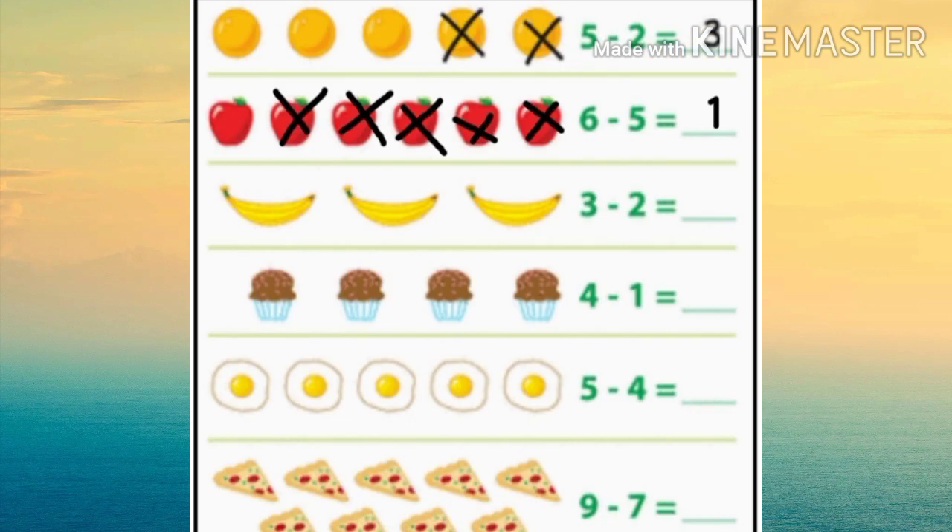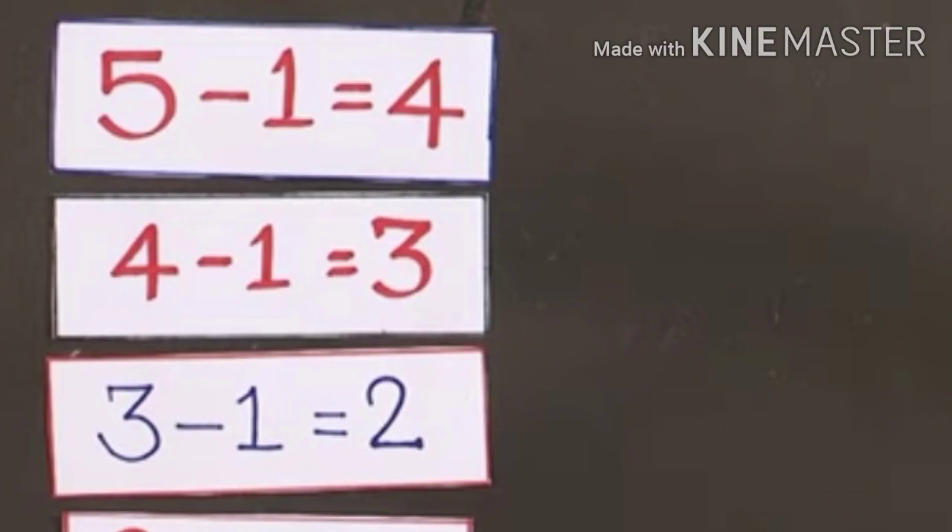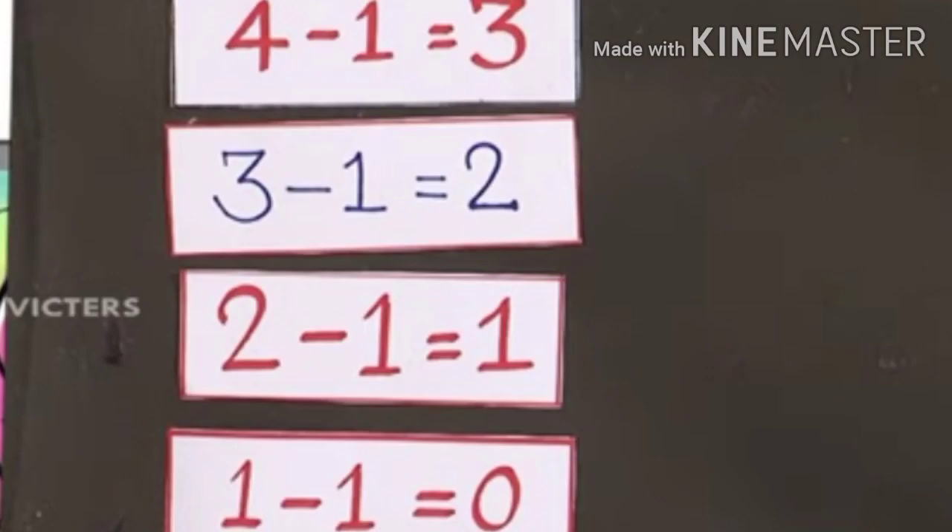Now we need to do subtraction, and after this we need to do other functions. We need to do all the different functions — addition, subtraction. Let's do all the different functions.